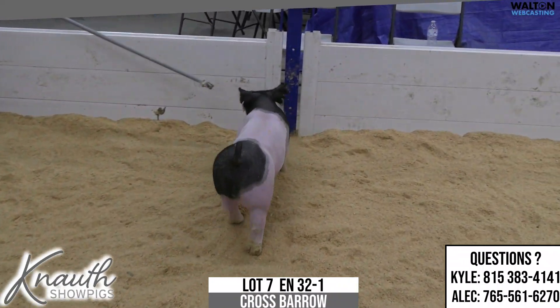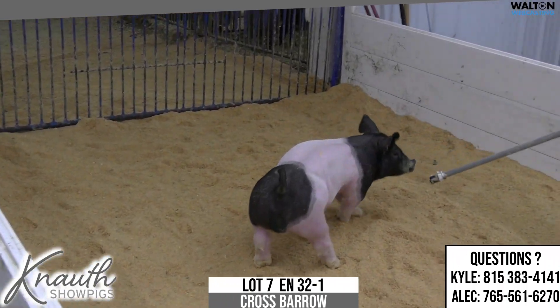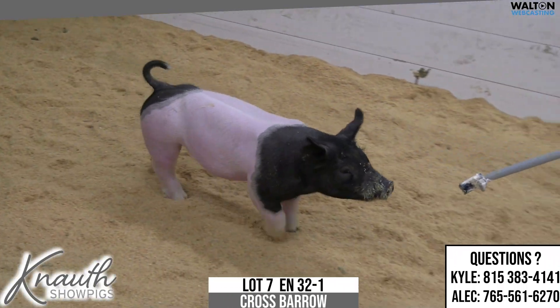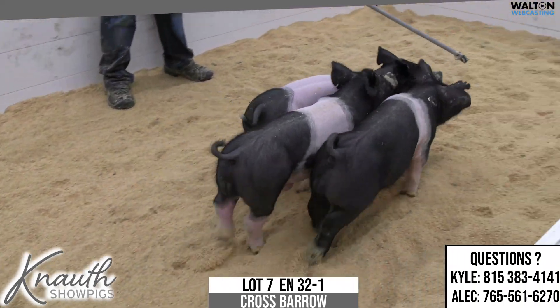He's big-chested, he's long about his front end, he's shapely up high, he's shapely going away. I think this one, if managed right, could play at a high level and do so rather quickly. 32-1, lot 7.